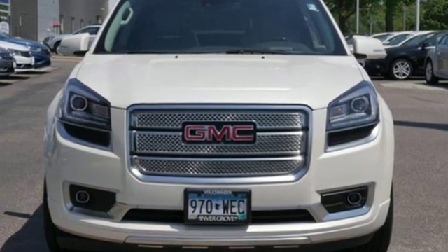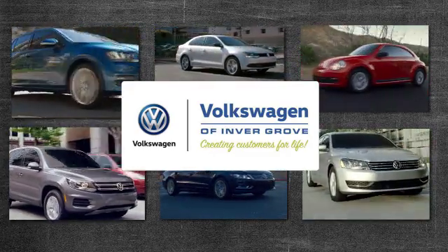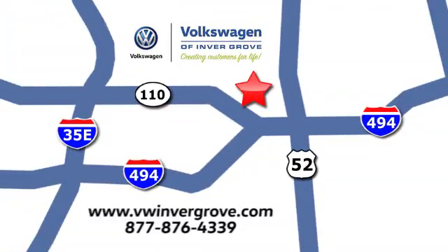Take it for a test drive today. Volkswagen of Invergrove, creating customers for life. We are conveniently located at 1325 50th Street East in Invergrove Heights, Minnesota, near Highway 494 and Roberts Street, across from Best Buy.